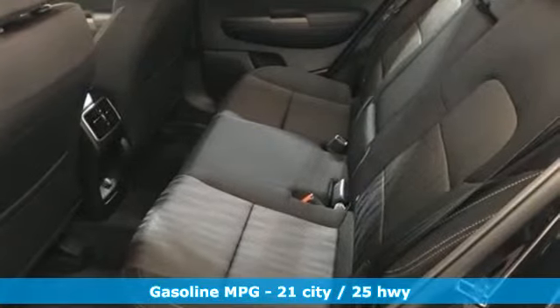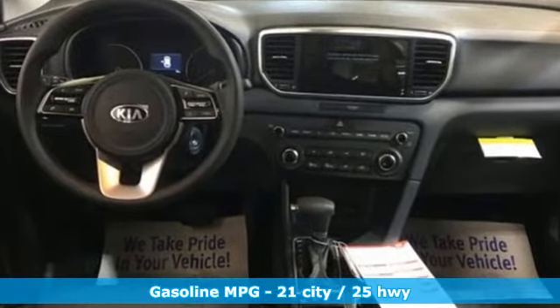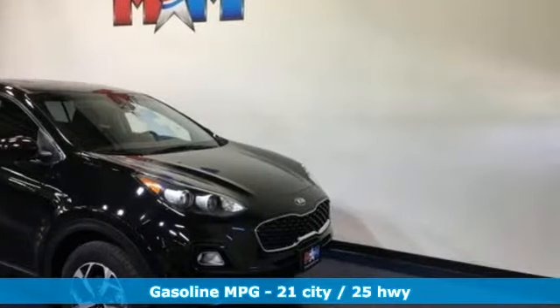A great vehicle is comprised of great features like these: inline four-cylinder engine, air conditioning, streaming audio, manual tilting steering column.